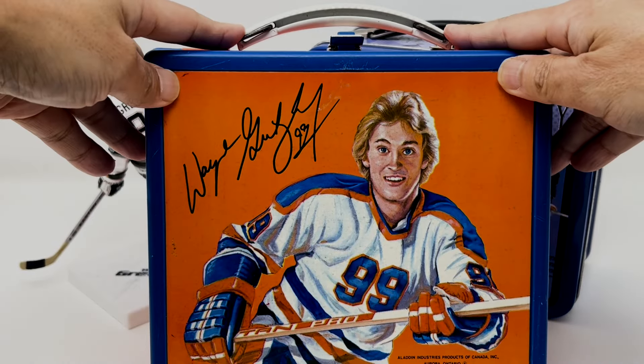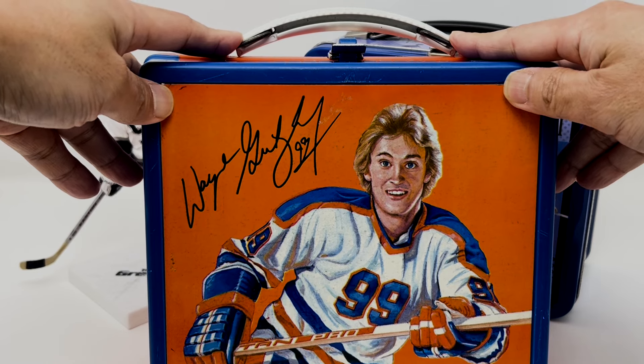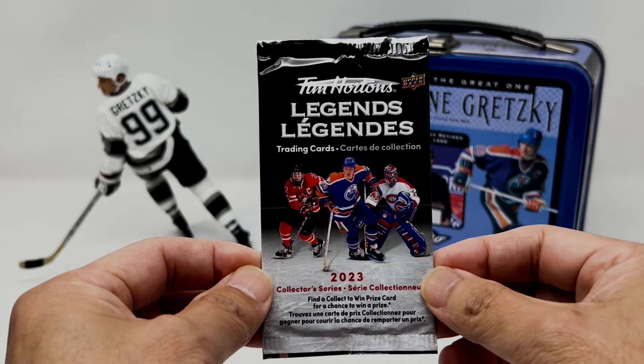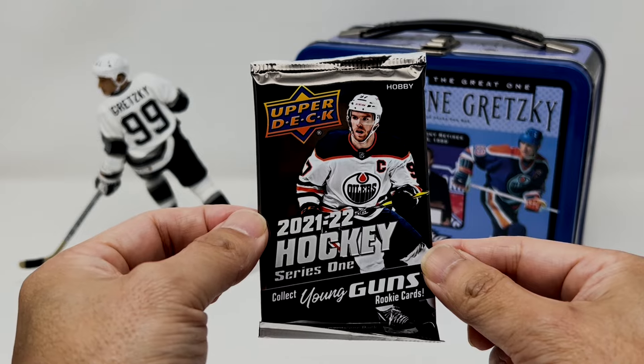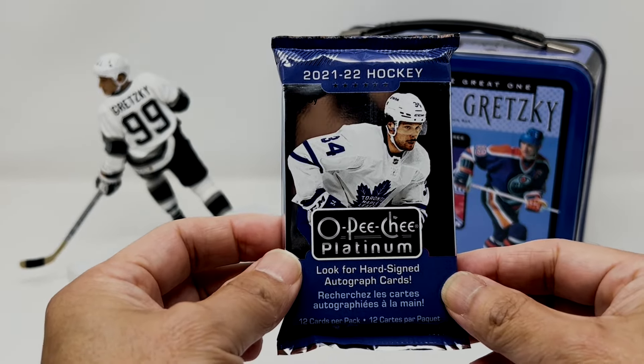We're going to rip something from the mystery box — you really never know what you're going to find inside of these. Let's see if we can hit something big. Yellow pouch today, feels pretty thick. We got a pack of 2020 Series 2, let's see if we can hit one of the outbursts. 2023 Series 1. Looking for a legend in here — Tim Hortons Legends, 2023. We got a 2021 Series 1 pack, let's see if we can find another Caulfield. Let's see if we can find an off-center autograph. 2021 OPC Platinum. We got some Team Canada Tim Hortons.